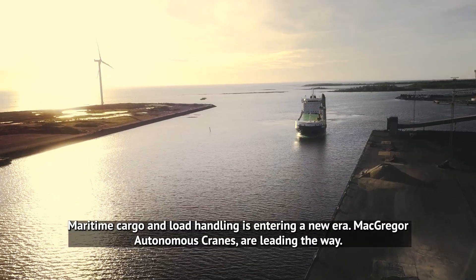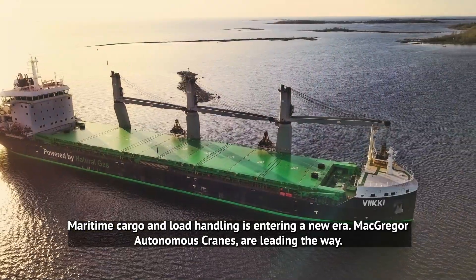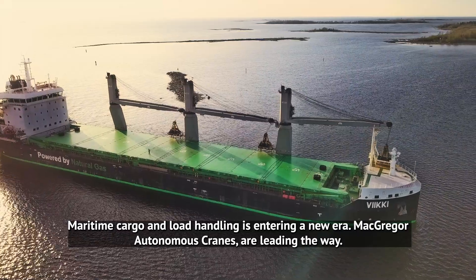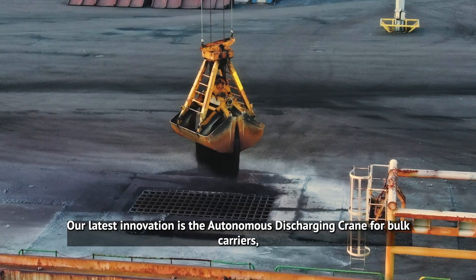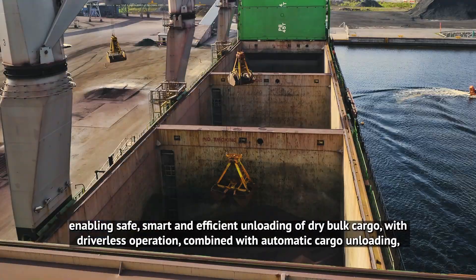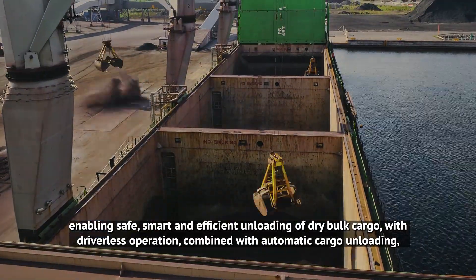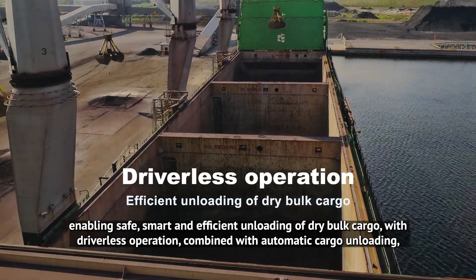Maritime Cargo and Load Handling is entering a new era. McGregor Autonomous Cranes are leading the way. Our latest innovation is the autonomous discharging crane for bulk carriers, enabling safe, smart and efficient unloading of dry bulk cargo with driverless operation combined with automatic cargo unloading.